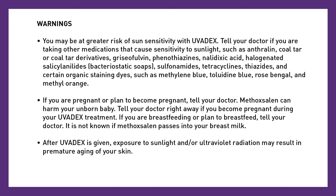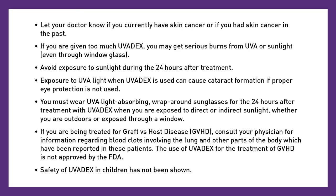If you are pregnant or plan to become pregnant, tell your doctor. Methoxalan can harm your unborn baby. Tell your doctor right away if you become pregnant during your Uvidex treatment. If you're breastfeeding or plan to breastfeed, tell your doctor. It is not known if methoxalan passes into your breast milk. After Uvidex is given, exposure to sunlight and/or ultraviolet radiation may result in premature aging of your skin. Let your doctor know if you currently have skin cancer or have had skin cancer in the past. If you're given too much Uvidex, you may get serious burns from UVA or sunlight, even through window glass. Avoid exposure to sunlight during the 24 hours after treatment.